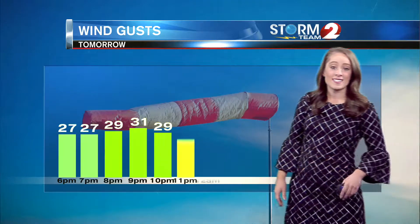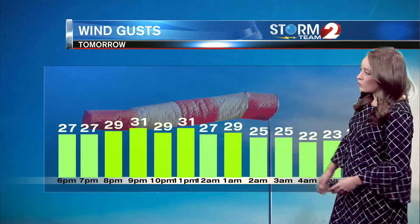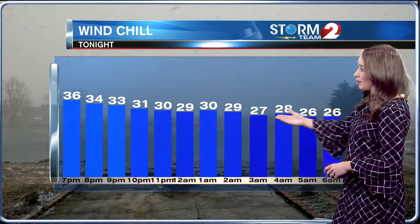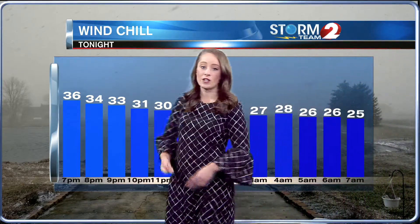Peak gust today was up to 66 miles per hour. But now we are looking at those winds overnight and into tomorrow being closer to 20 to 30 miles per hour. So factor in that wind chill for tomorrow morning — we are looking at wind chills in the 20s at 2 a.m. It'll feel like 29 degrees by 7 a.m.